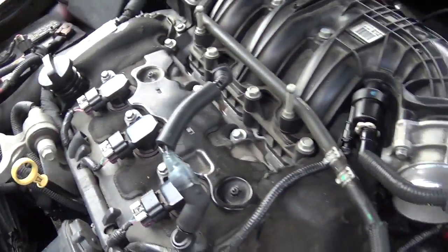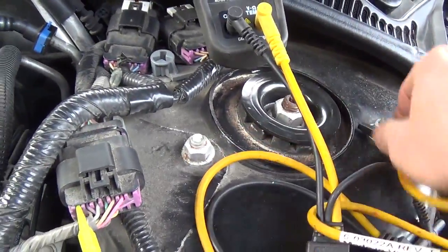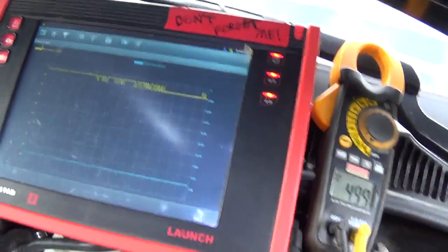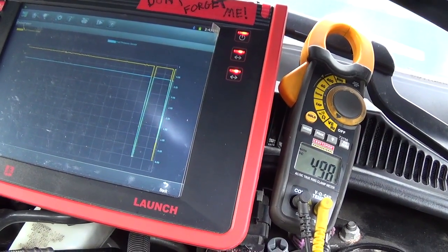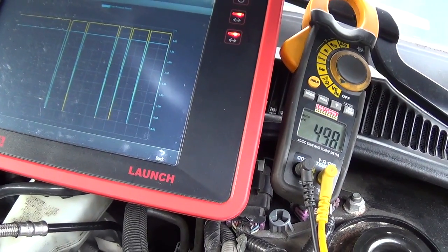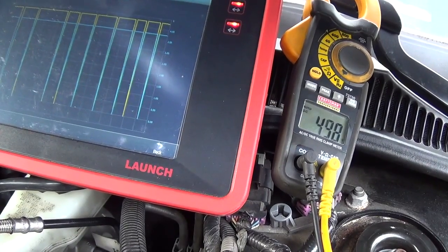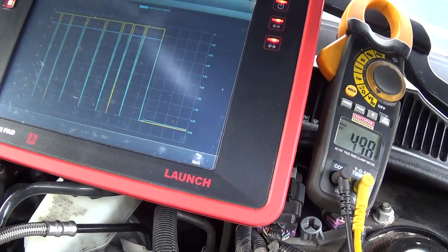Now as we wiggle this harness and watch our scan data, we'll also watch the voltmeter. There's 5 volts there. We'll set this up so we can see both the voltmeter and our dropouts. I'm going to try to reproduce the fault. Our 5 volt reference is staying at 5 — it's rock solid and we're still missing the signal. So that is not our problem.